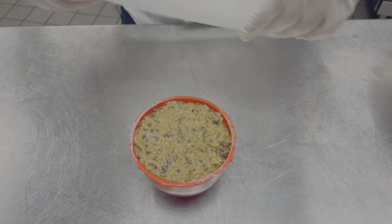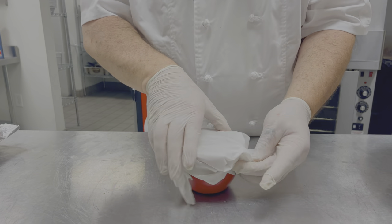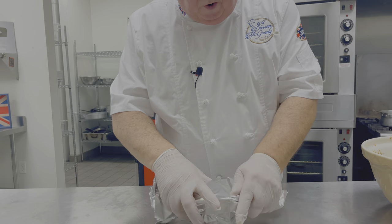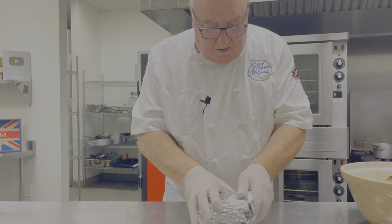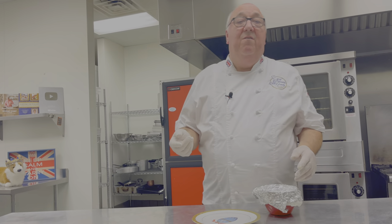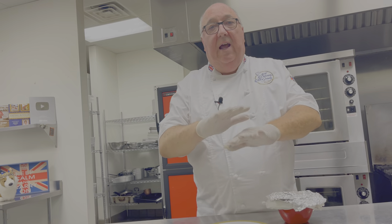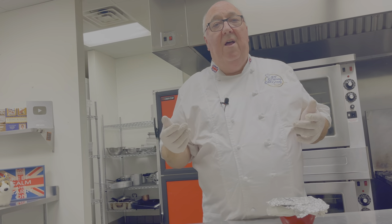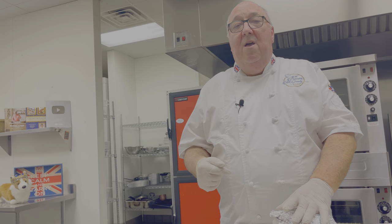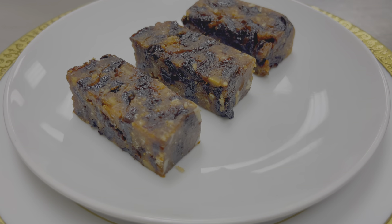Then we'll take some parchment paper and put that over the top, and some foil. It's going to go into the steamer for two hours. Once it's steamed, we can take it out and turn it out onto a plate. At the palace we'd turn it out into plastic wrap, let them cool down, put them in the refrigerator — and we'd refrigerate them for up to a year. We'd take them out for Christmas and for New Year, and we'd use them at Balmoral in the summer. Prince Charles loves Christmas pudding but he actually likes it sliced cold into little fingers and he'd take it on picnics with him.